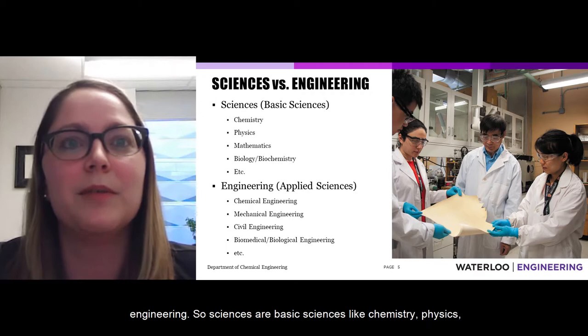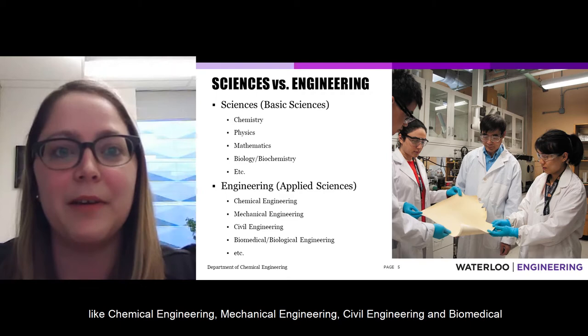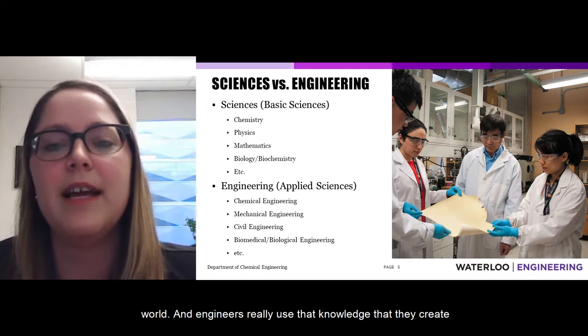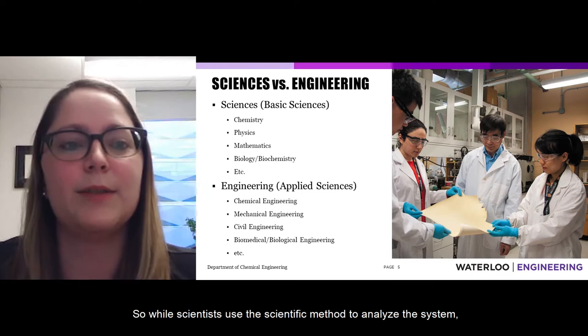I want to start by talking about what the difference is between science and engineering. Sciences are basic sciences like chemistry, physics, mathematics, and biology, while engineering encompasses applied sciences like chemical engineering, mechanical engineering, civil engineering, and biomedical engineering. Scientists really work at improving our understanding of the natural and physical world, and engineers use that knowledge to build new processes and products that fulfill a societal need.